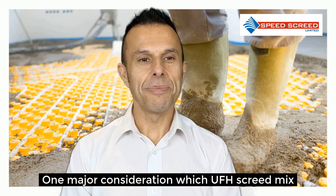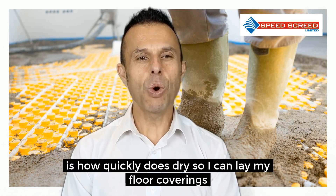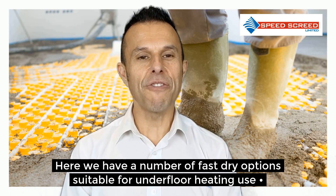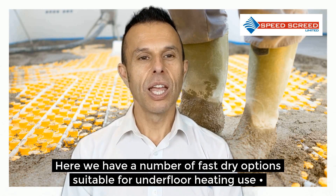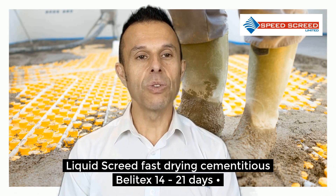Fast drying. One major consideration when choosing which underfloor heating screed mix is how quickly does it dry so you can lay your floor coverings. Here we have a number of fast drying options suitable for underfloor heating use. Liquid screeds — the fast drying cementitious Belotex option: 14 to 21 days.